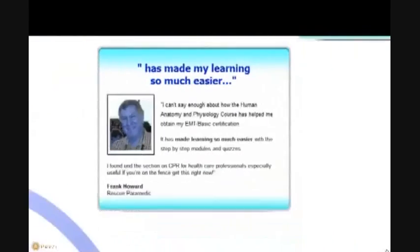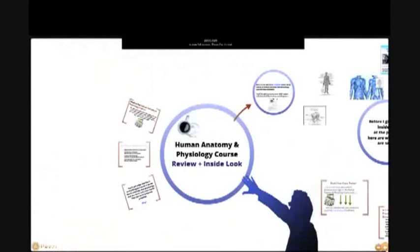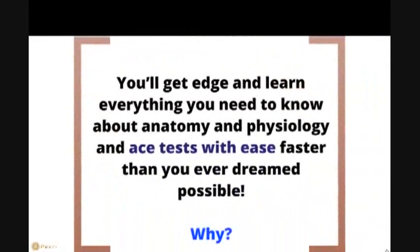chiropractor, kinesiologist, sports therapist, or fitness trainer — involving the human anatomy. Jumpstart your future with Dr. Ross's human anatomy course. It's a given — no matter which of the human anatomy courses you take on, you know you'll be facing probably the biggest challenge you've taken on so far in your life.